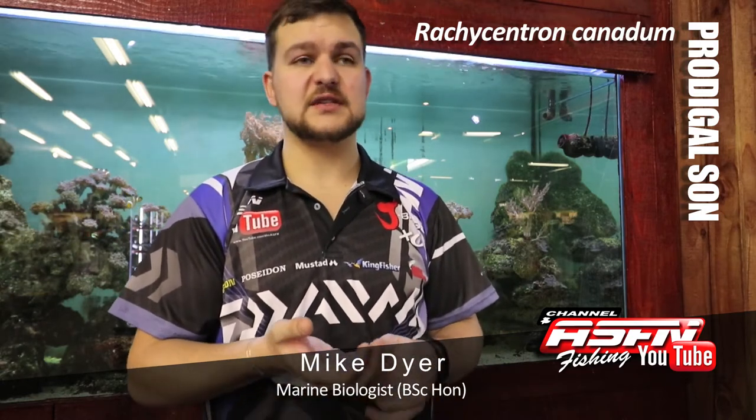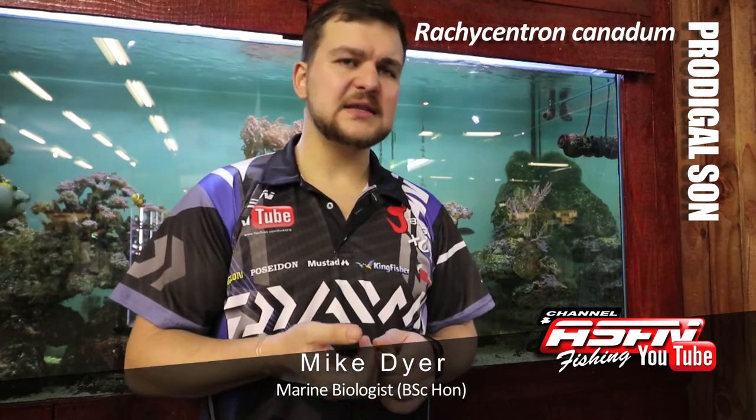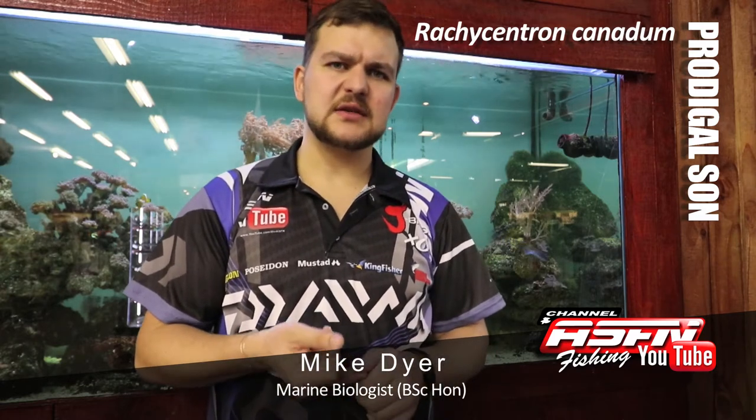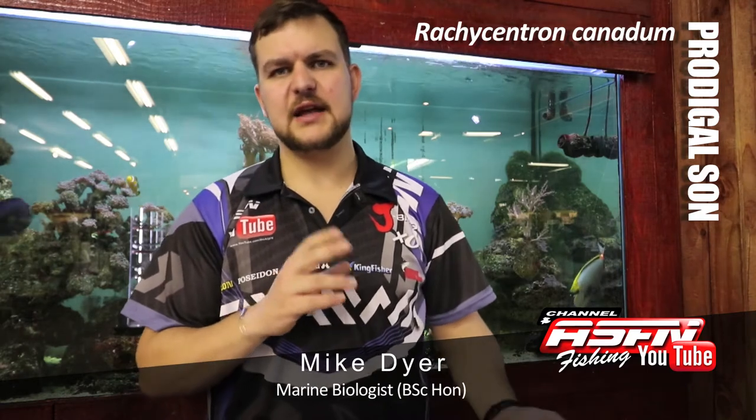In terms of size, they get over 2 meters — that is a giant fish. At 2 meters you're looking at about 60–70 kilos of prodigal sun. That is a very predatory fish. Most of them that we get on our coast, a big one is going to be 20 kilos, with most of them in that 5 kilo range and upwards.